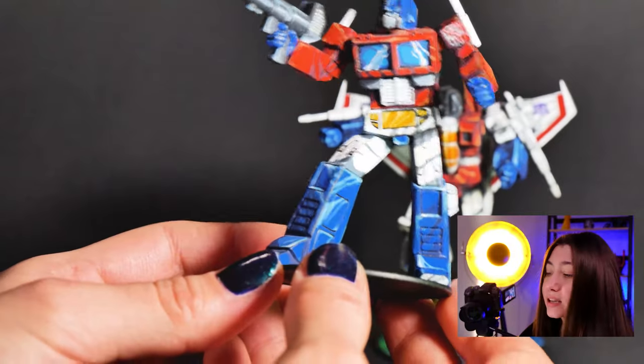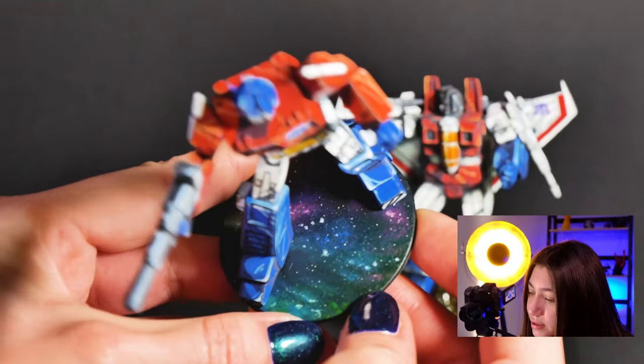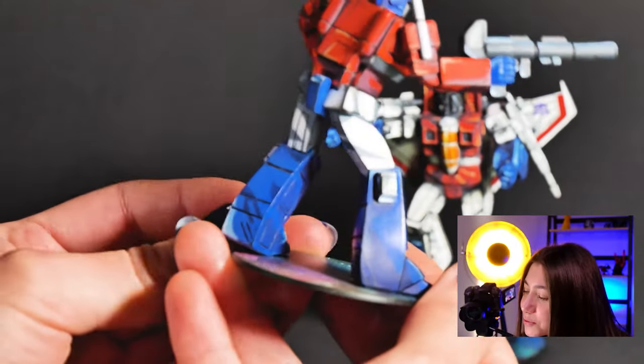And here's the second one — Optimus Prime. Again we created it in a cartoonish color scheme, and we actually made the base with a cosmic look. I think they look so cool, they look real fun.